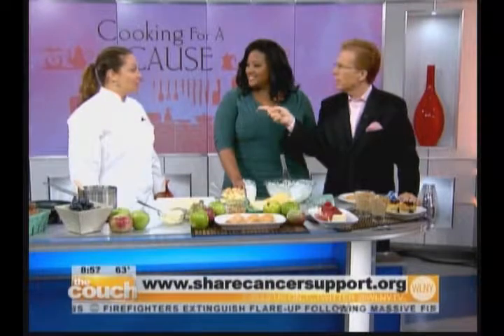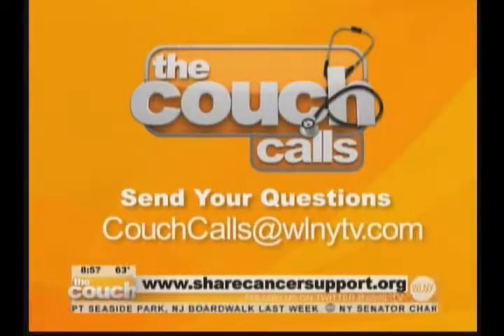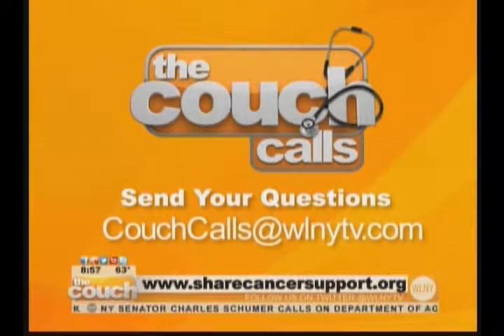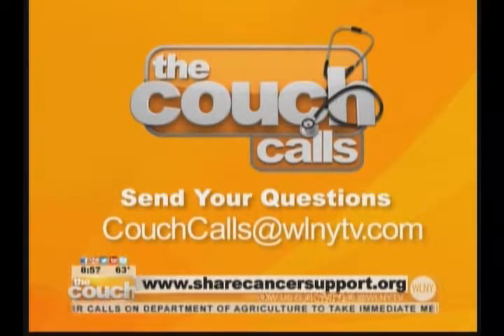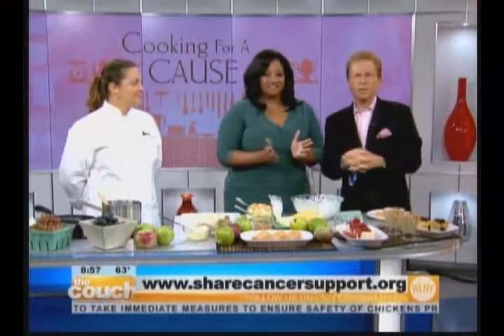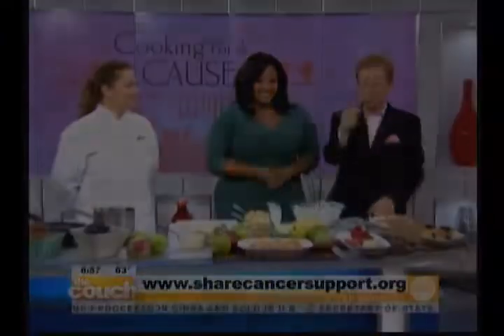There you go — we all need to eat more fruits and vegetables! The event again — the SHARE event, coming up on the 23rd. To support, you can go to WLNYTV.com and we will link you with that. Also, speaking of health and living healthy, Couch Calls — a doctor is going to answer some of your questions, so send us a question and we'll do that on Thursday. Coming up tomorrow, model and philanthropist Lauren Bush is going to join us live. Jennifer Lewis and James Hector bring the magic to the couch. Have a great day, we'll see you tomorrow!